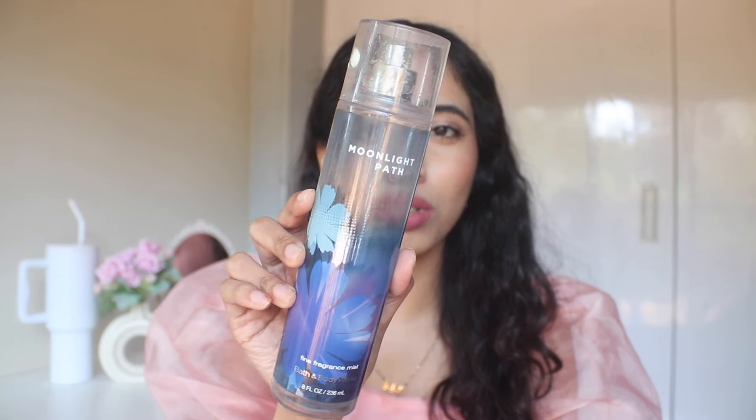Then we have the Moonlight Path fragrance from Bath and Body Works. I think this was gifted to me. It was a great fragrance and I used it very well. I don't think I'll necessarily buy it again — it was not like a significant one.